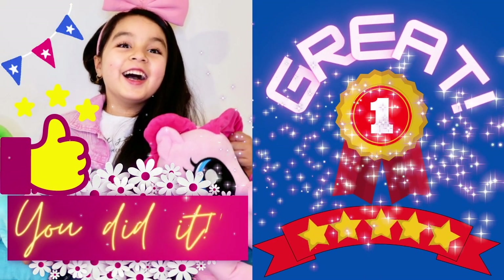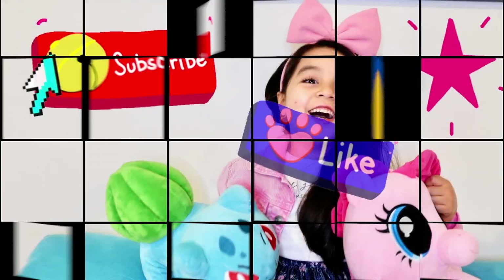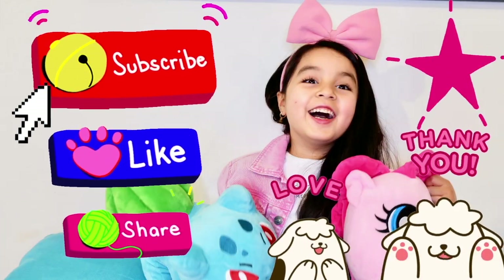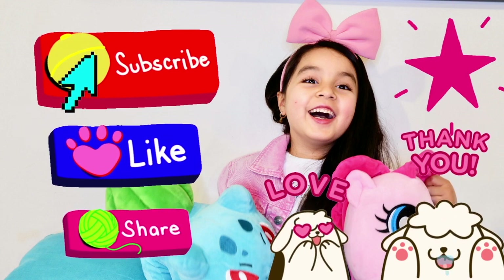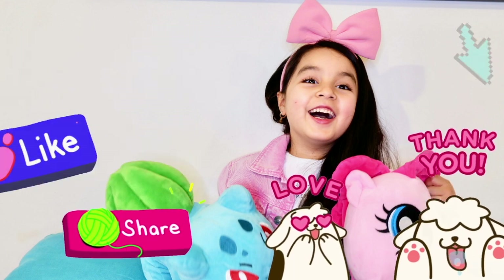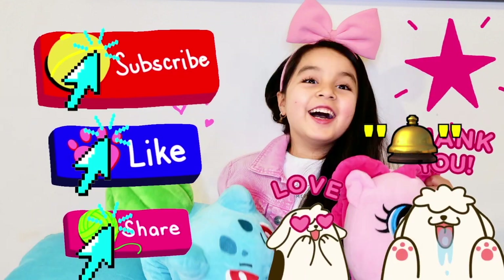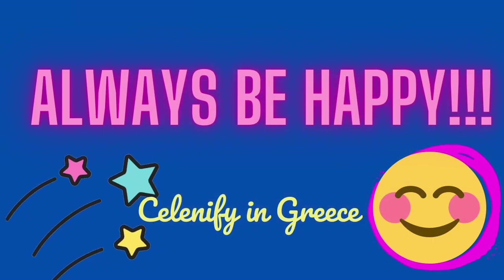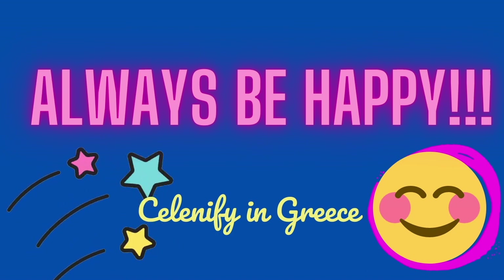You did it! Great! Thank you for watching. See you on the next episode. Don't forget to subscribe, like, share and comment, and leave the bell. And always be happy. Bye! Bye!